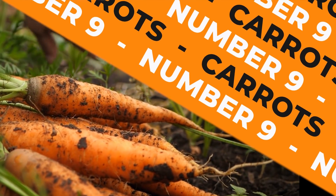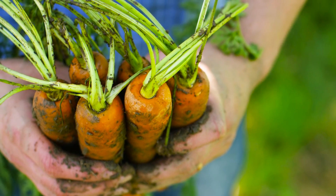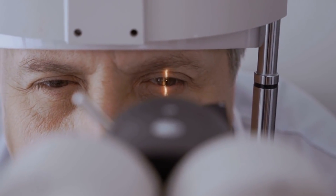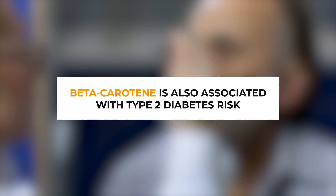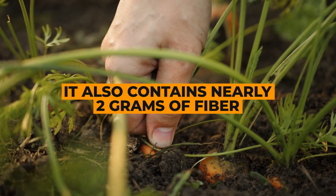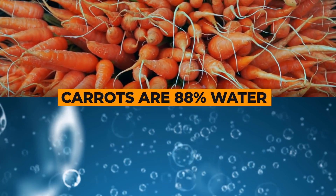Number 9: Carrots. This crunchy orange veggie isn't just for rabbits. Carrots, just like oranges, contain beta-carotene, making them a wonderful food to aid eye health — important since diabetes can lead to macular degeneration. Once digested, beta-carotene gets converted to vitamin A, which can work to clear your eye's cornea. Beta-carotene is also associated with type 2 diabetes risk. As for blood sugar-lowering properties, this is due to their high fiber content: a typical carrot has 6 grams of total carbohydrate but nearly 2 grams of fiber. Carrots are also 88% water, helping to keep you hydrated.